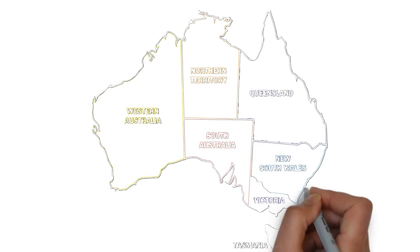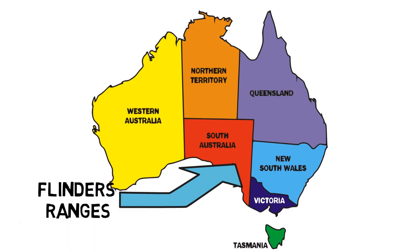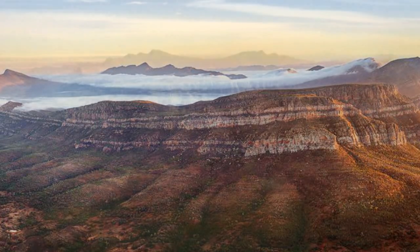Named for famous explorer Matthew Flinders, the Flinders Ranges are a delight for nature lovers, photographers, and artists. In the shifting light of day, the arid landscapes provide a striking play of colours, from pale pink and gold to burnt orange.